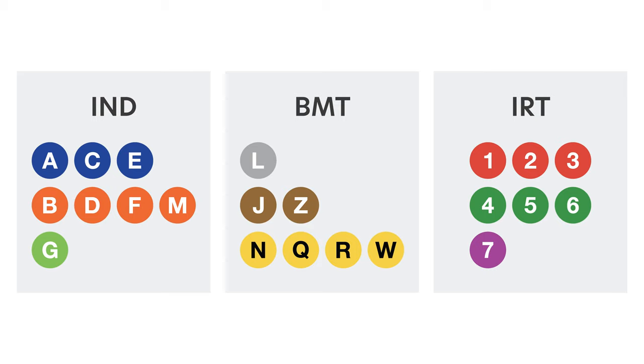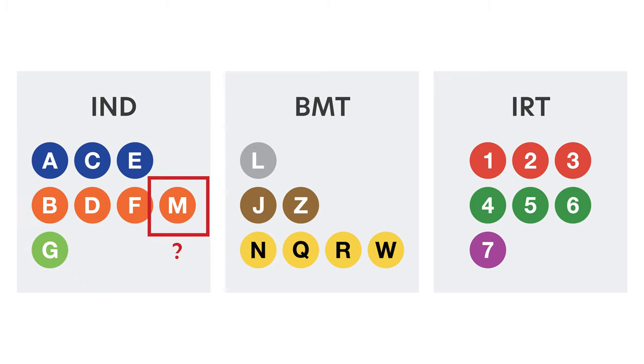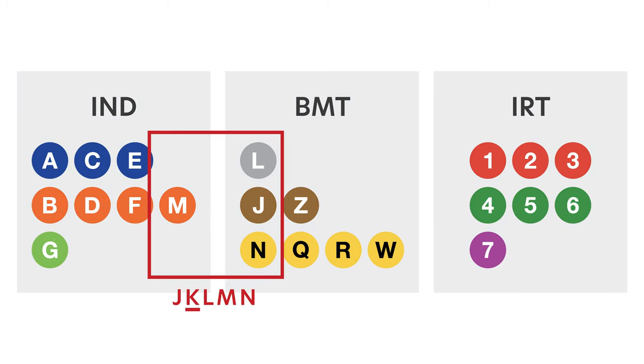For example, you'll notice that the IND lines have letters from A to G, but there's this odd M — that's because the M used to be part of the BMT line. Or perhaps you might notice there's a J, L, M, and N, but where's the K? There actually used to be two K lines. One got decommissioned and the other got absorbed into the C line. As you can see, the history of the subway system is as convoluted as the subway itself, so we'll focus on the current system and how to use it.